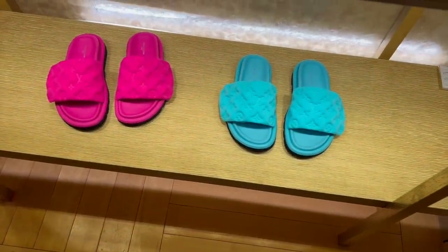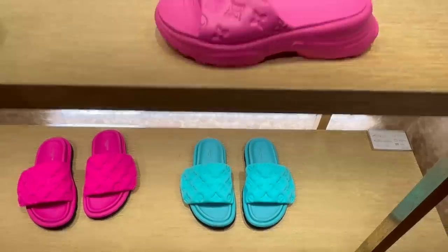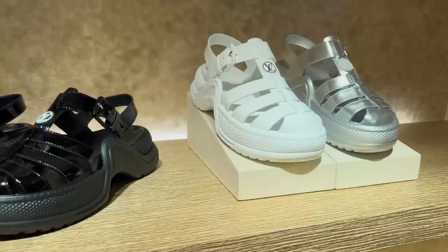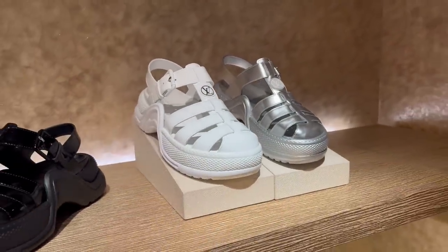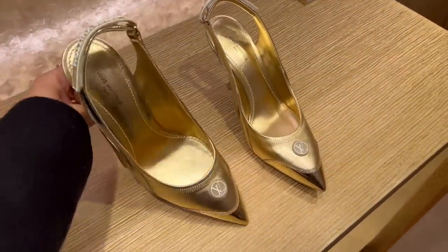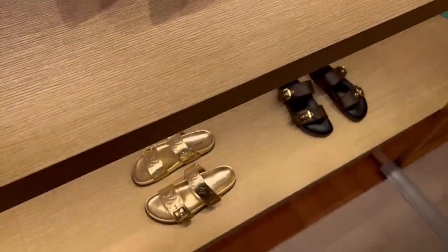Some sliders in vibrant colors — oh my god, the blue ones are stunning! They also have rubber ones. And these — are they in gold? You know I'm obsessed with everything metallic, especially gold. I love these. They also come in silver.